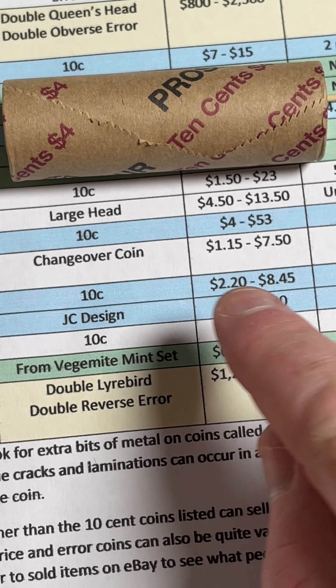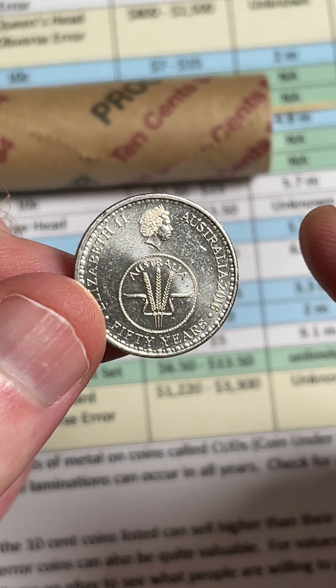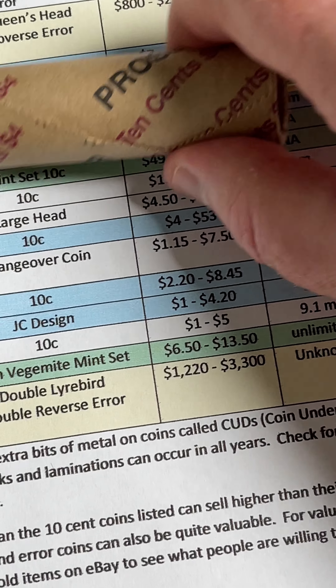Each different denomination has a changeover coin, so all 2016 coins — 5-cent, 10-cent, 20-cent, 50-cent, dollar, and $2 coins — each with slightly different designs. That's a cool one to keep your eye out for.